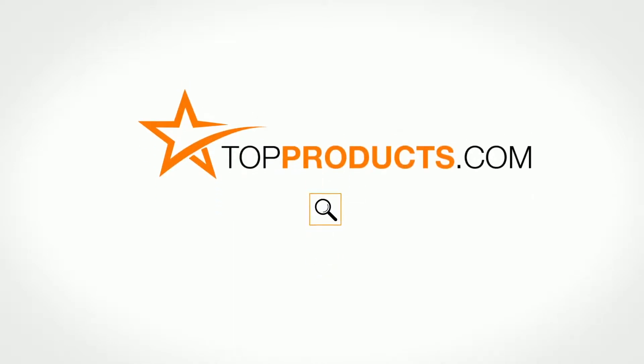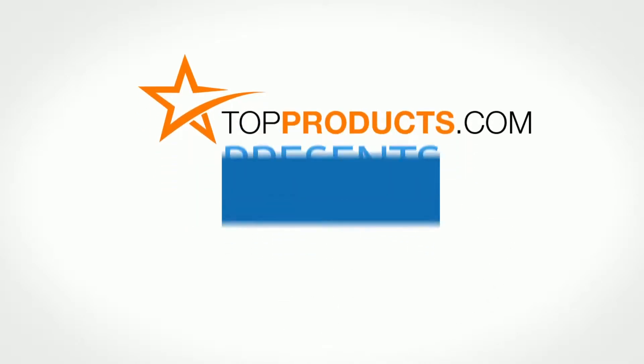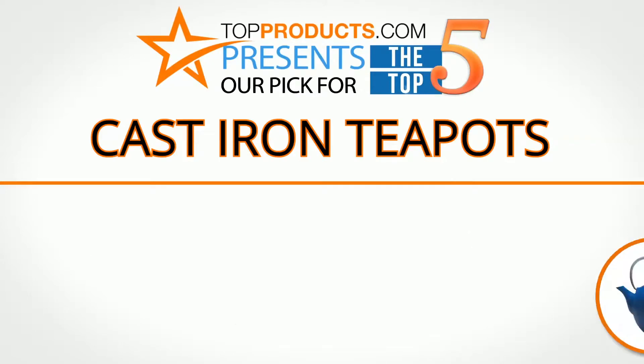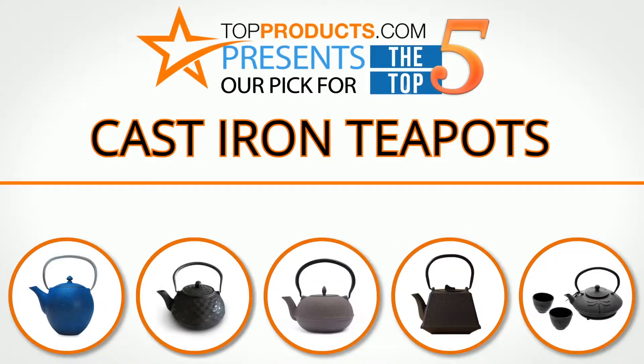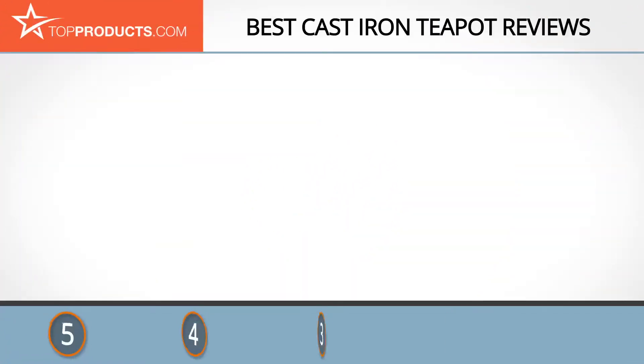TopProducts.com presents our pick for the top 5 cast-iron teapots. For this review, we chose five brands known for quality cast-iron teapots, showcasing a variety of options that are available.